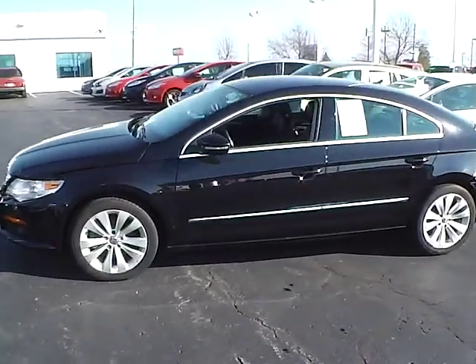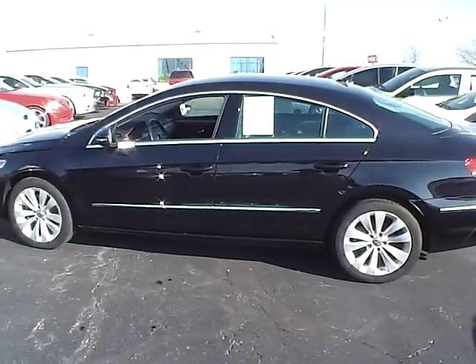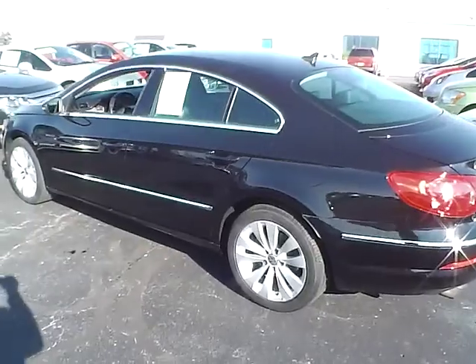Today's video is on a 2009 Volkswagen CC Sport in deep black with a black interior. This vehicle has a 2.0-liter 4-cylinder engine, automatic transmission, and currently has 75,880 miles.